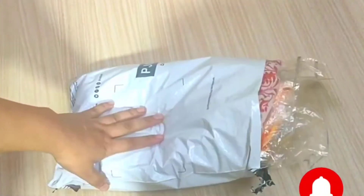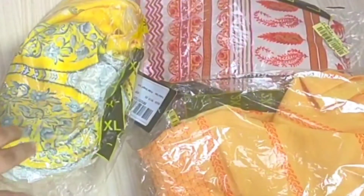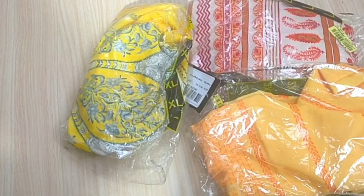Hi guys, welcome back to my channel. In today's video I have ordered some clothes for casual wear. I'm going to show you all these clothes under 250 rupees, so let's start with our first outfit.